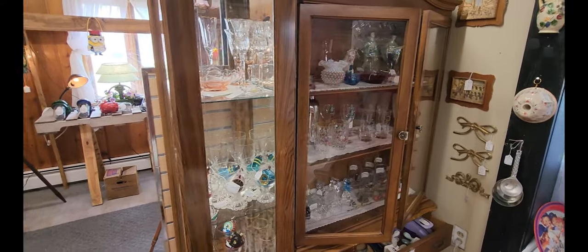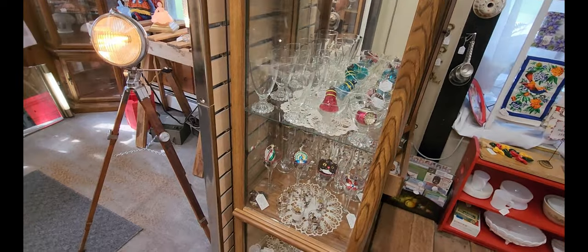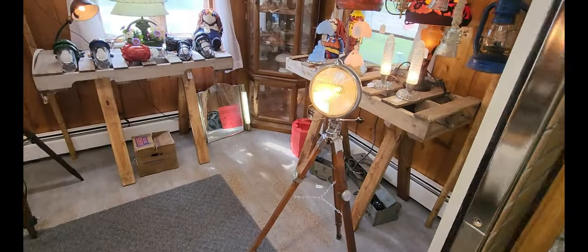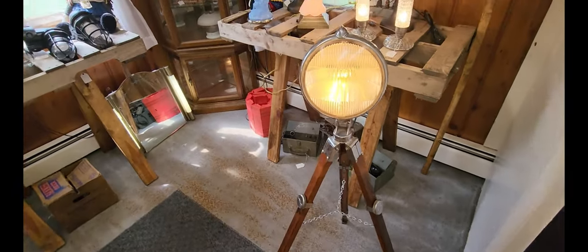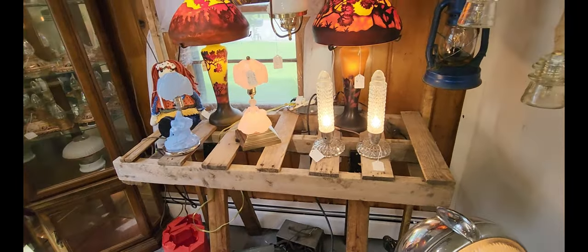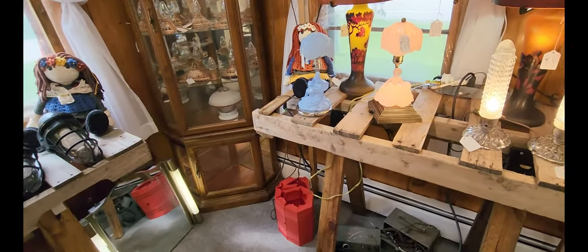This one has a bunch of glasses in it. And then this is like the lighting section — check this out. That's like a spotlight on a stand. I've never seen anything like that before. All sorts of different lamps and lights. Man, I can feel the heat coming off that thing. Holy cow.